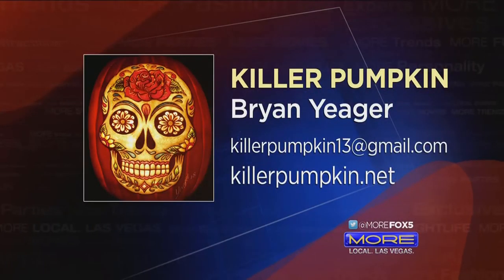Now, if you were to do one of Jillian — that's Jillian sitting right over there — how long would that take you to do? It would be impossible. She's too beautiful. Well, thank you, sir. And if you want to learn more, check out his website: killerpumpkin.net.